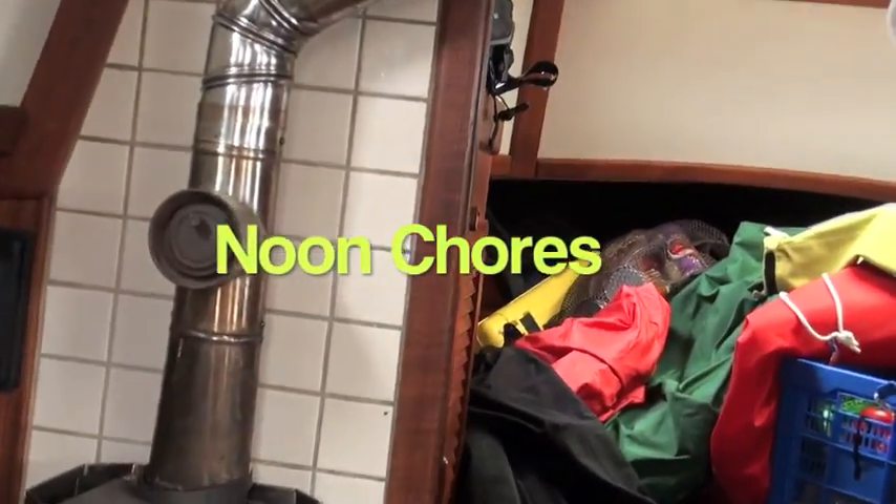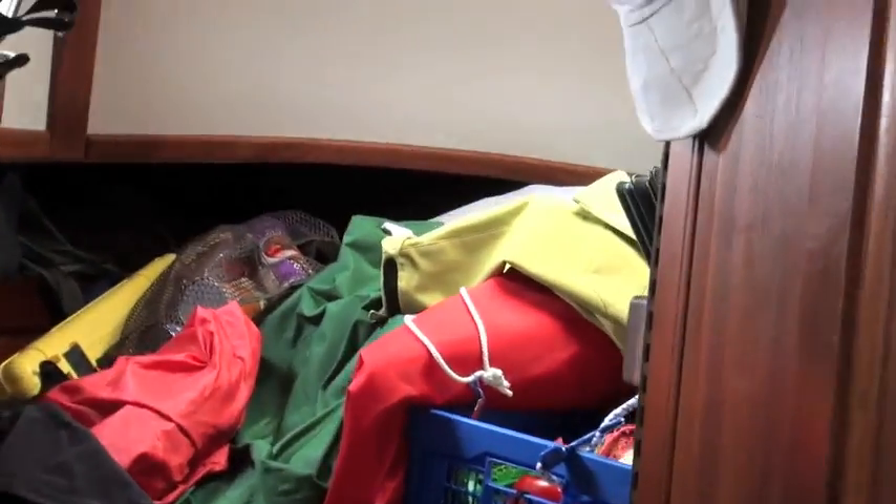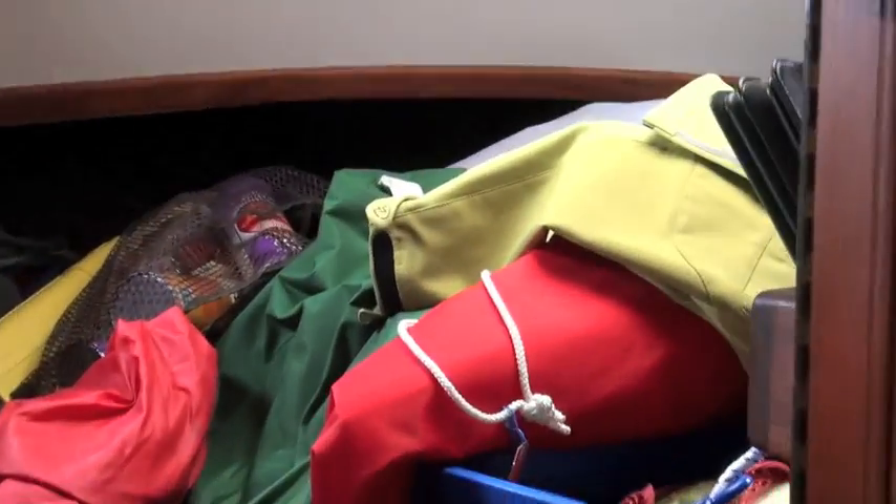It's noon, so we take a fix on our course. Another chore I do at noon each day is check the fresh produce that we've got, and make sure anything that's starting to go gets used.